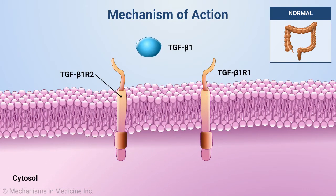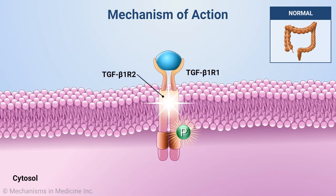Normally, physiologically active TGF-beta-1 binds to the TGF-beta receptor subunit 2, or TGF-beta-R2, leading to the phosphorylation and activation of TGF-beta receptor subunit 1, or TGF-beta-R1.